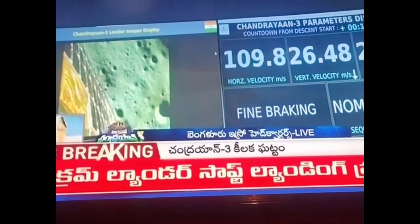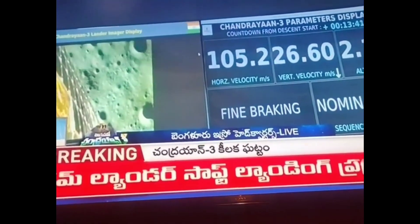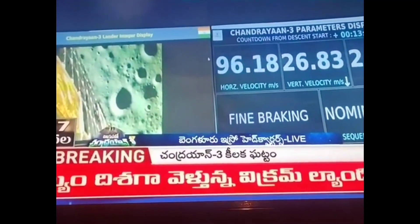The lander is now approaching the moon's surface, with an altitude of nearly 2.6 kilometers as we can see.